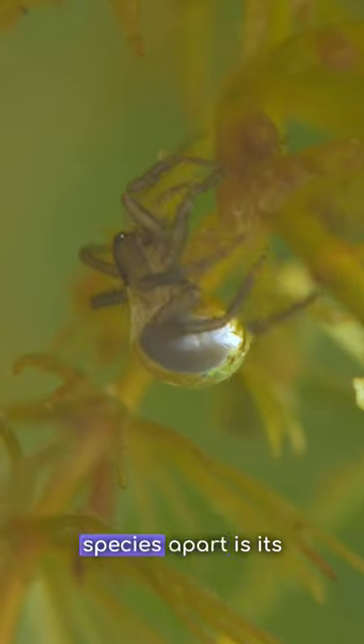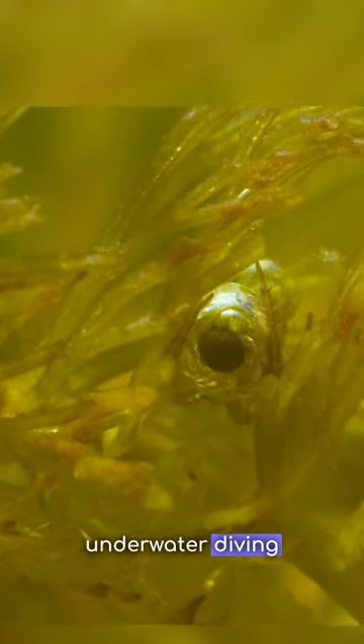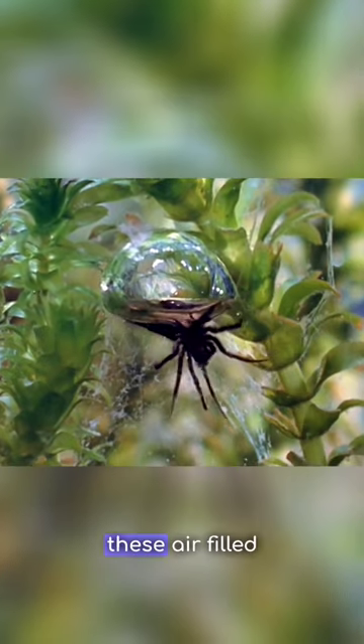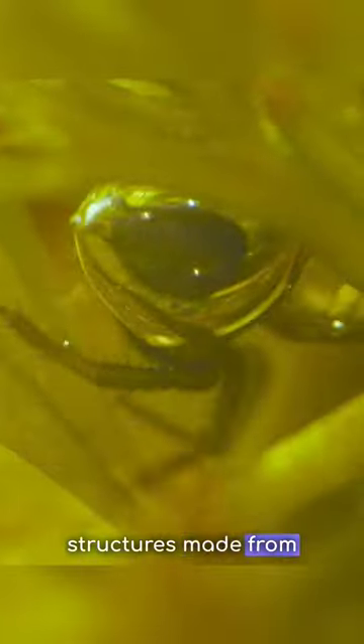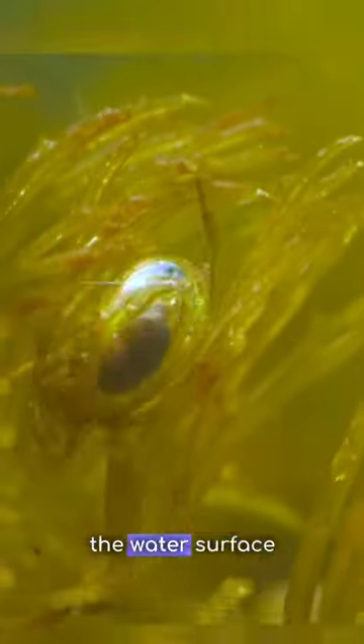What sets this species apart is its ability to create underwater diving bells. These air-filled structures made from silk allow the spider to breathe and survive beneath the water's surface.